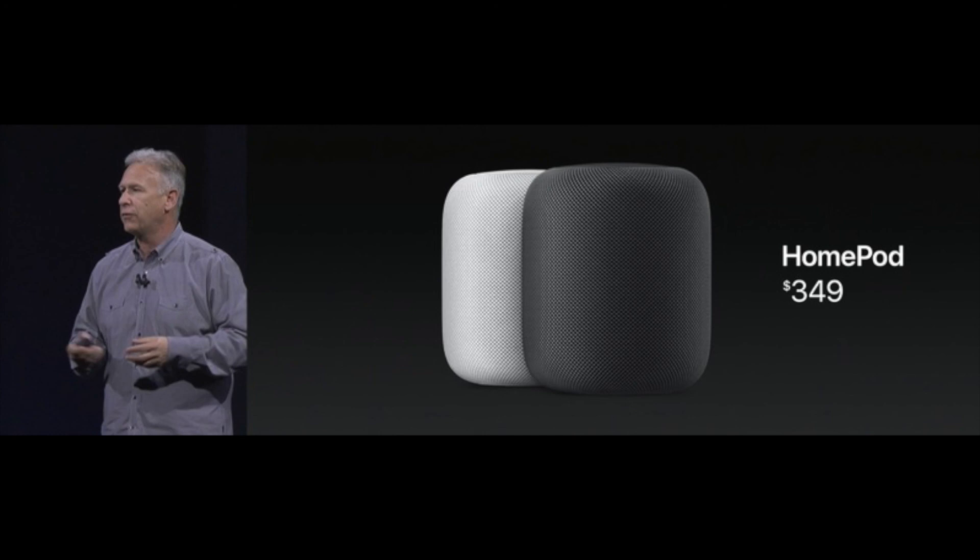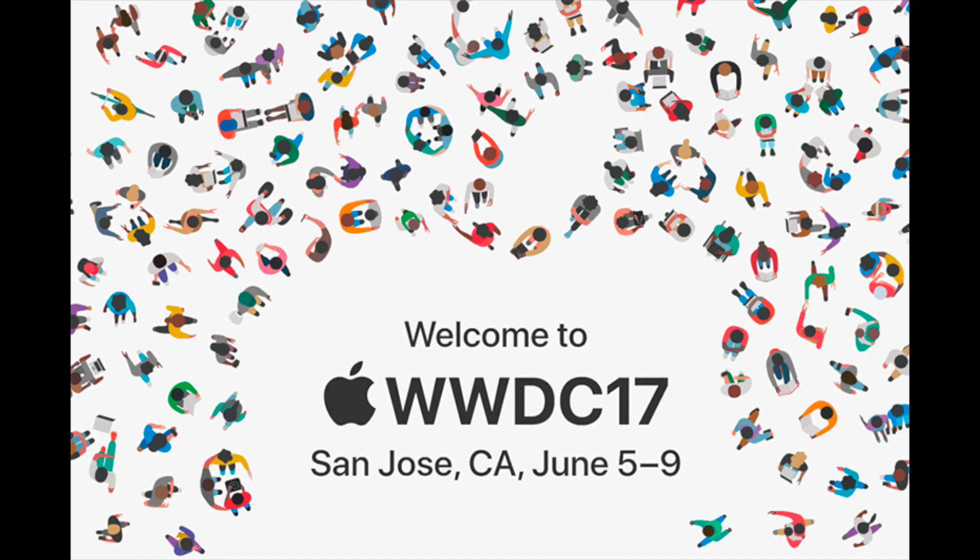That's pretty much it — everything that happened today at WWDC 2017. I'll have a lot of coverage coming up in the coming weeks on iOS 11, macOS High Sierra, and the new MacBook Pros, so stay tuned for that. If this video helped you at all, please give it a thumbs up, share, and subscribe. I'll see you guys in the next one. Peace.